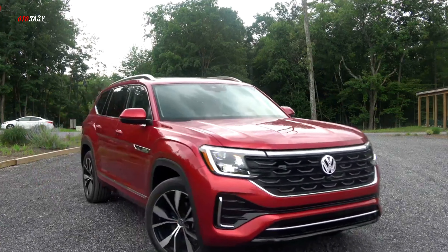The Atlas comes with a bevy of standard and optional driver assistance technology. Key safety features include standard forward collision warning and automated emergency braking, standard blind spot monitoring and rear cross-traffic alert, and available adaptive cruise control with a lane centering feature.